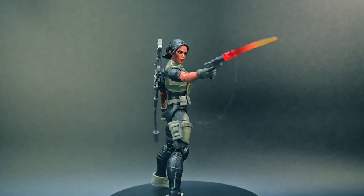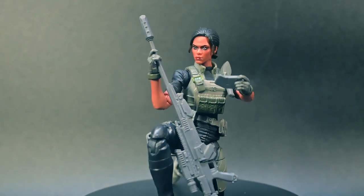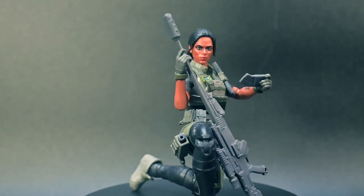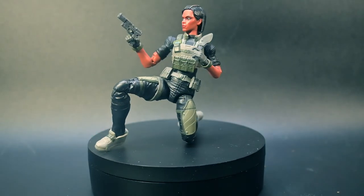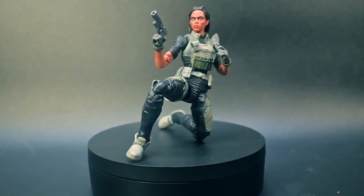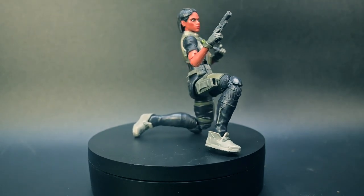From the Night Force team, number 90, Jody Shooter Craig. This sharpshooter comes fully equipped for adventure with multiple points of articulation and we'll be diving into all the details. Let's check it out.